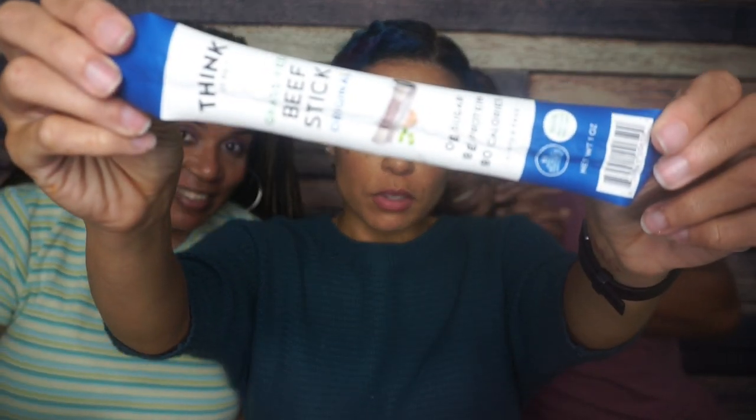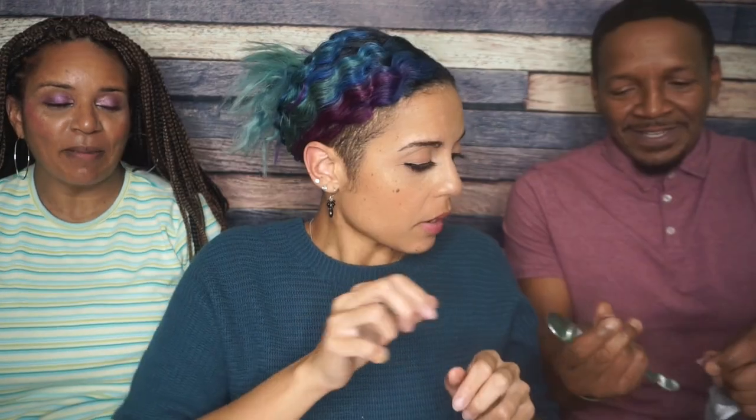Next we're going to get this Think Jerky Grass-Fed Beef Stick out of the way. It's original. It's dumb and I hate it, but we're going to try it. It's just going to taste like a beef stick — I am over it. Richard is going to say he doesn't taste the grass. And... beef stick. I do taste the grass.